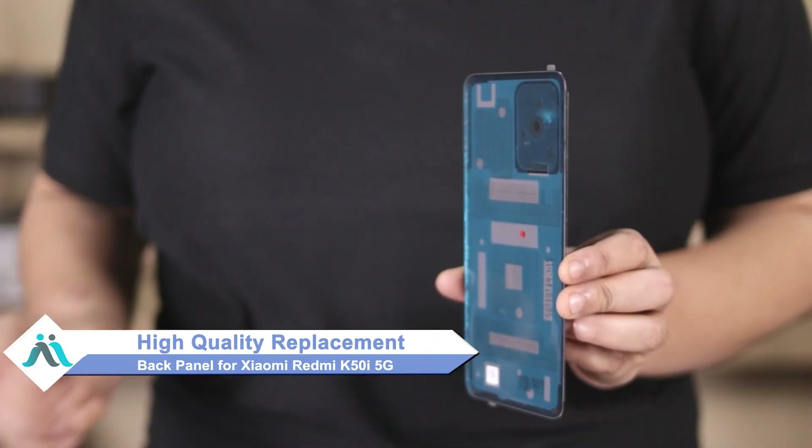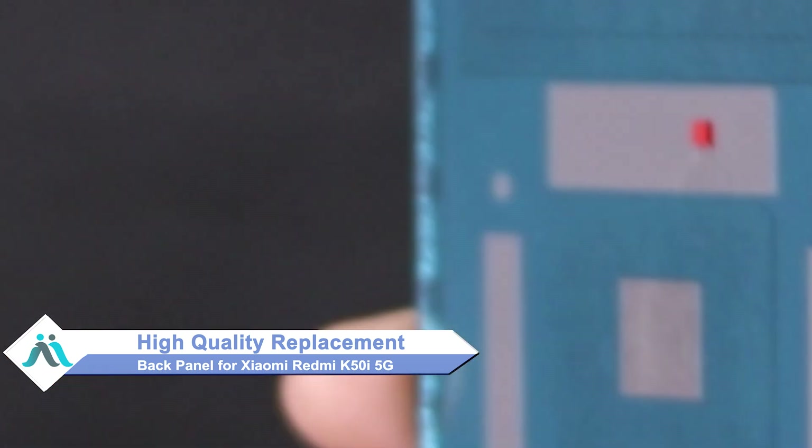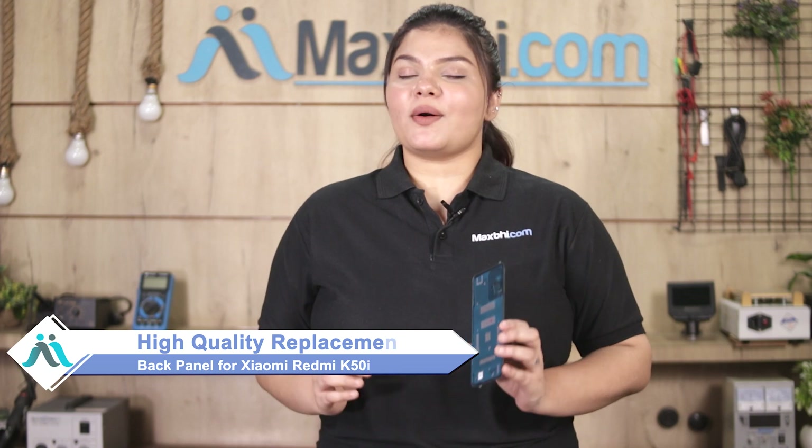Hi friends, this is Lucky from MaxP.com. Friends, if your back panel is damaged on your Xiaomi Redmi K50i 5G and you're worried about the higher cost of repair, don't worry. You can now buy a high-quality replacement back panel for your Xiaomi Redmi K50i 5G at a very affordable price from MaxP.com, and fix your phone yourself at home or get it repaired by any professional very easily.